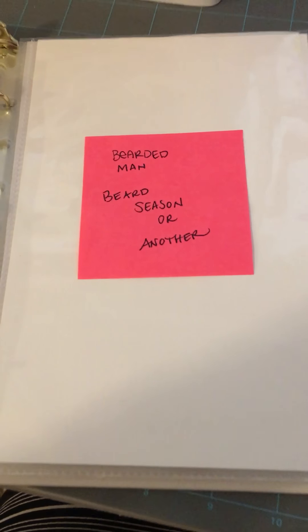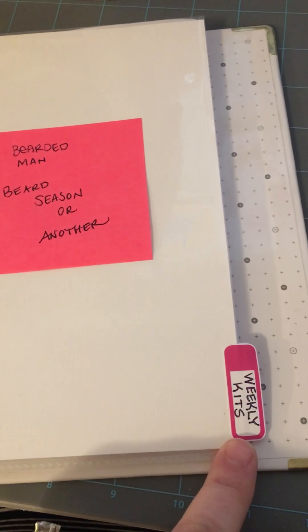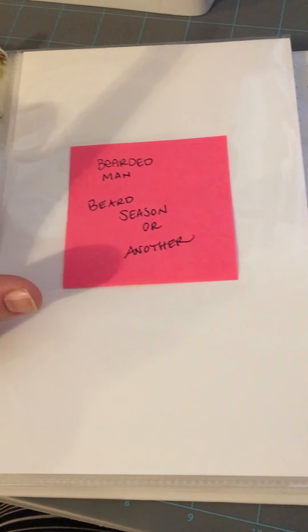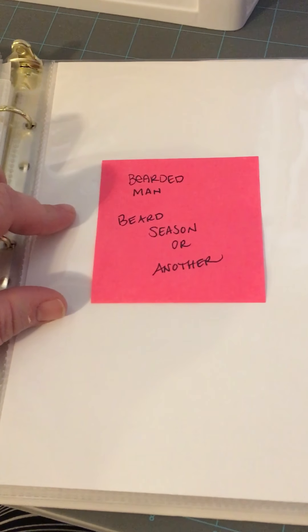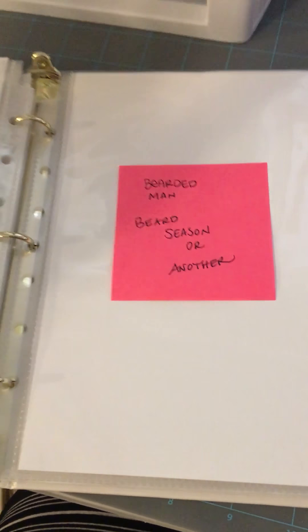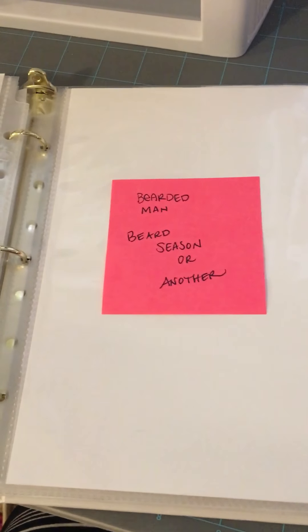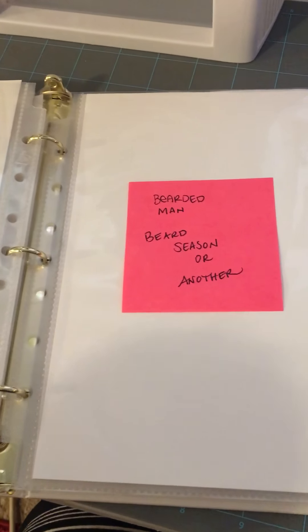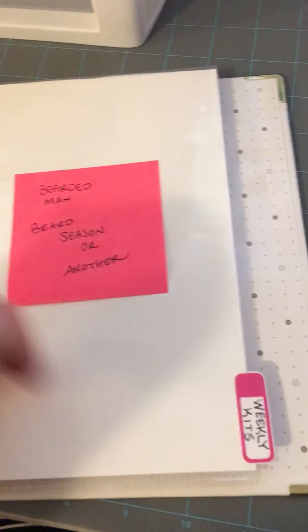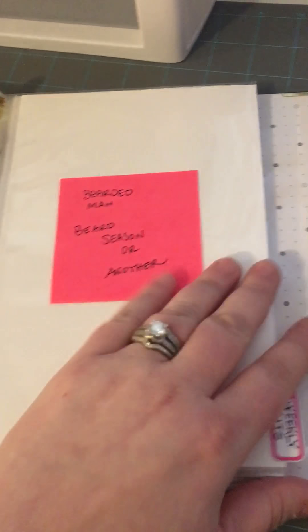Then the last section in here is the weekly kits. I sent my bearded man card to Zoe in Australia because I ended up sending her the wilderness kit, the wild adventure kit. And I was like, she needs bearded man because this is for her husband. So I went ahead and sent that, and I'm hoping I get another one or something else to put on here.